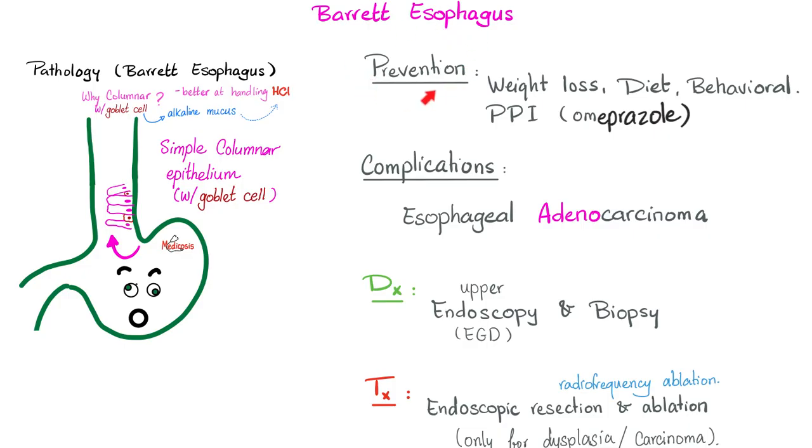Can Barrett's esophagus be prevented? Yes, before it becomes metaplasia — with weight loss, diet, and behavioral modification: do not eat late at night, avoid heavy meals, avoid tight clothes, and try to raise your head while sleeping. Proton pump inhibitors such as omeprazole can help before Barrett's esophagus becomes metaplasia. But once metaplasia has occurred, proton pump inhibitors are very unlikely to help.